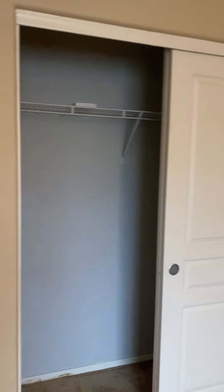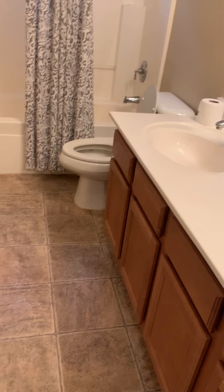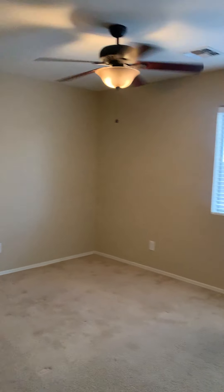Ideally they should have put tile here because it's a high traffic area, and it's carpet. This is one bedroom. Hallway bath — dual sinks, vinyl floor. Right here you have a linen closet. You have another bedroom. In some models they have a built-in desk right here because it's actually a really big corner area.